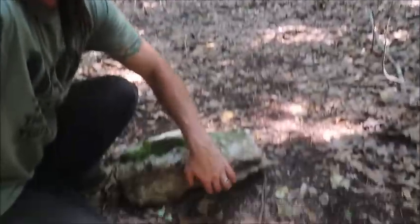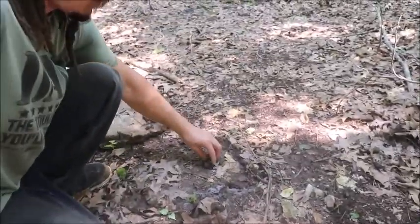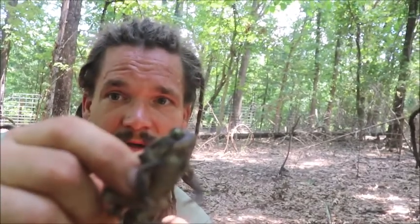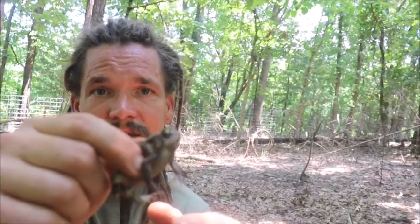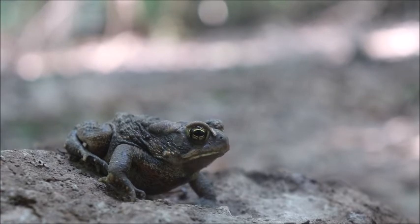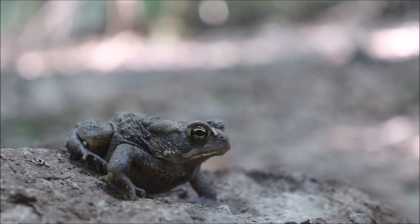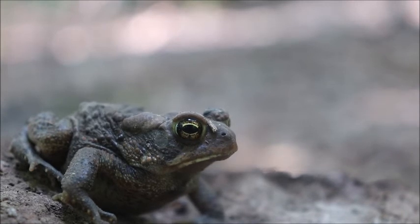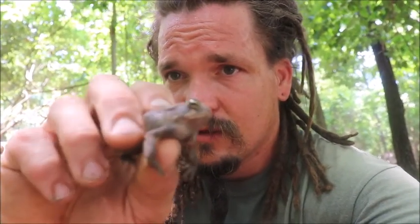Check this one out guys — I found our first herp right under here. This guy is a little toad. Toads are cool, we definitely find a lot of them on our land. We frequently see them at night. They were actually breeding in a little puddle in our driveway. Pretty cool little guy. So along with these rocks, we'll be taking this little toad up to the garden and letting him move up there — they'll live up there.